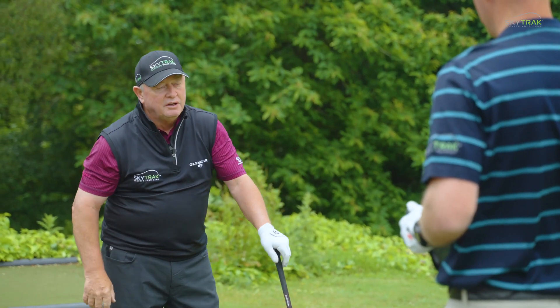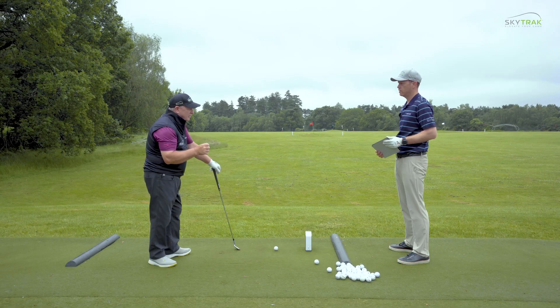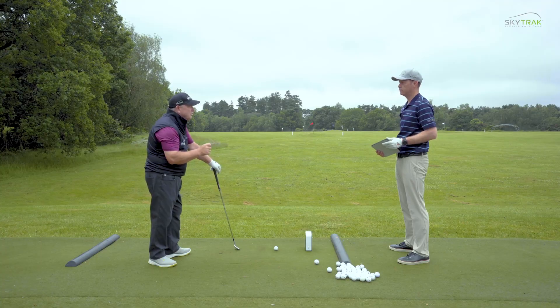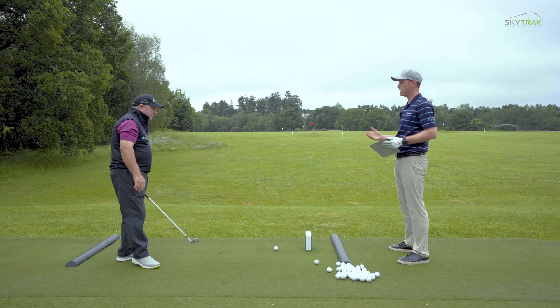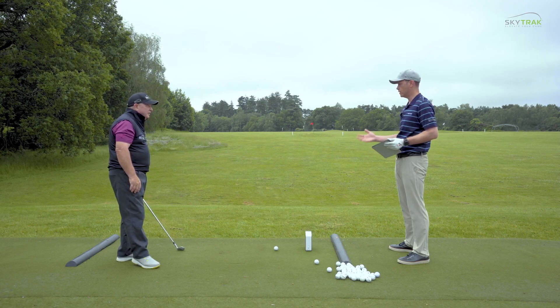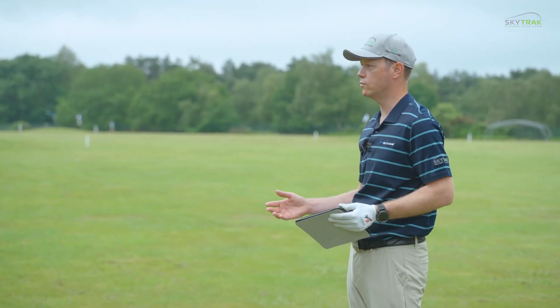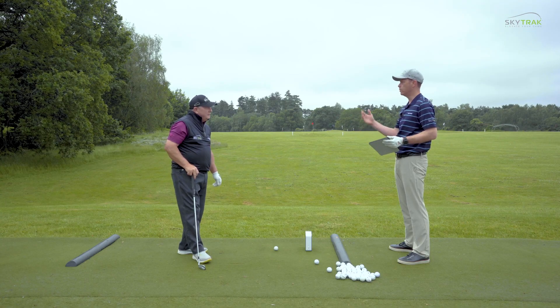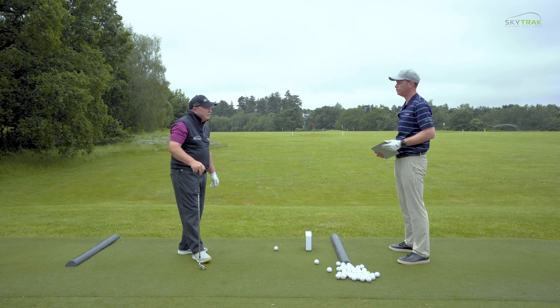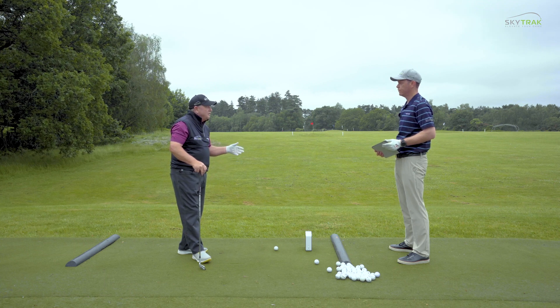Do you check your gaps using SkyTrak? Usually every four degrees I'm about 12 yards, and it's pretty consistent for me. Yeah, the bag mapping feature is quite a good feature that a lot of SkyTrak users will use — you hit four shots with each club and it gives you your spread. Exactly, that's what I was doing, four or five shots.